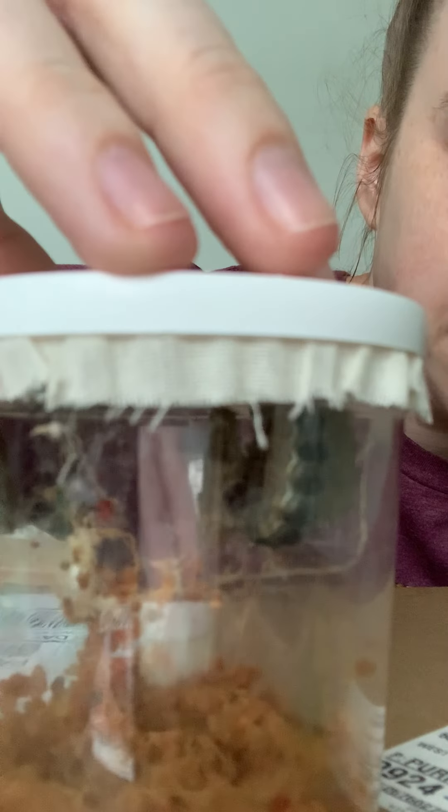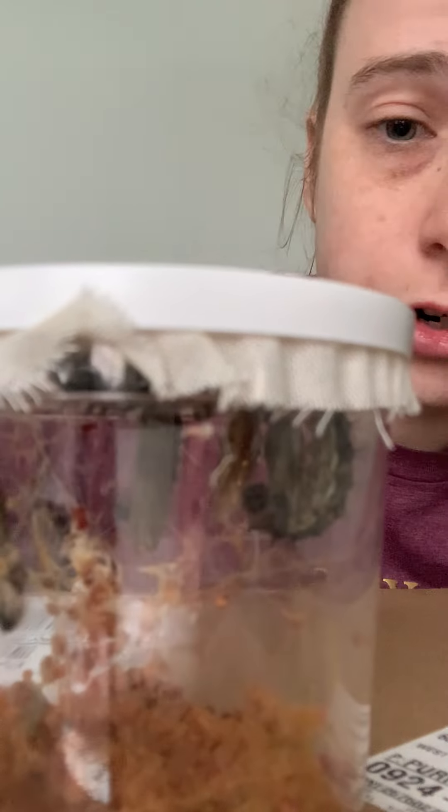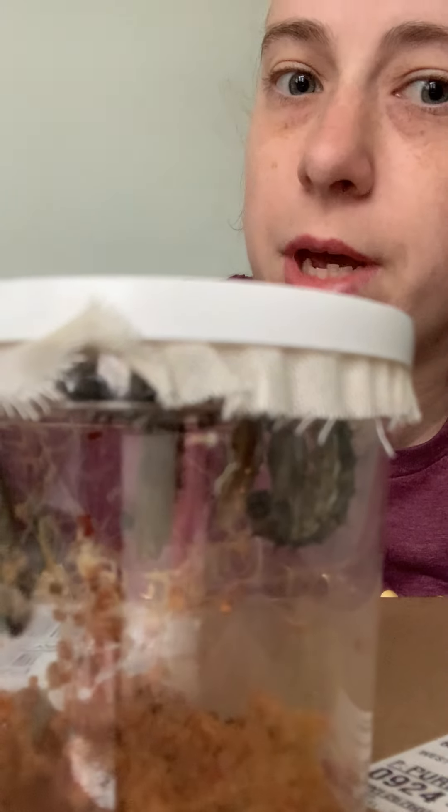The next time you see me and the next time you see them, they'll all be in a chrysalis and I'll put them in their big butterfly net. Alright, bye KinderWorks friends. I'll see you guys soon.